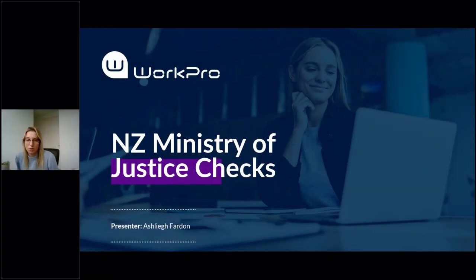Hello and thank you everyone for joining today. Before we start today's session I just wanted to introduce myself. I'm Ashley Barden, Head of Customer Success and Operations here at WorkPro, and today I'll be taking you through the New Zealand Ministry of Justice check service.